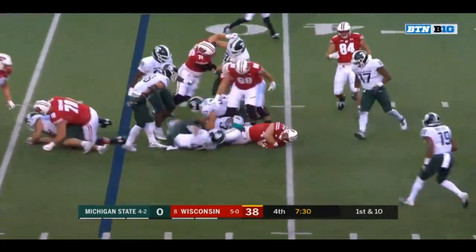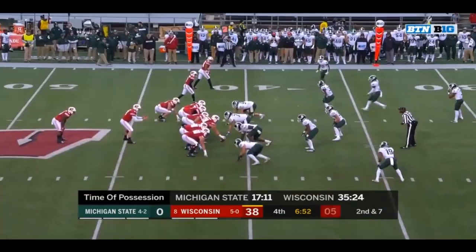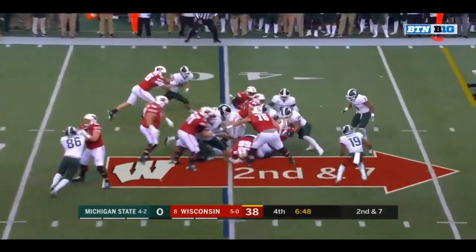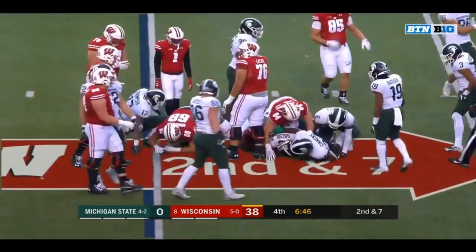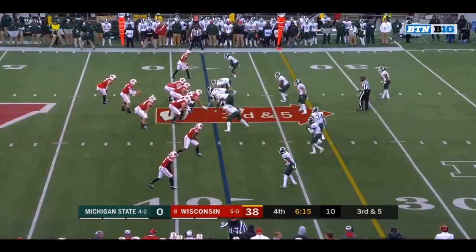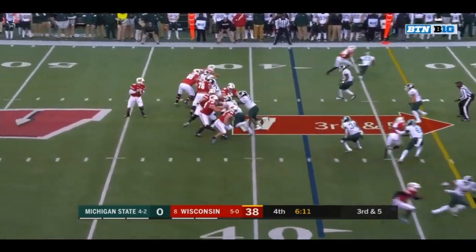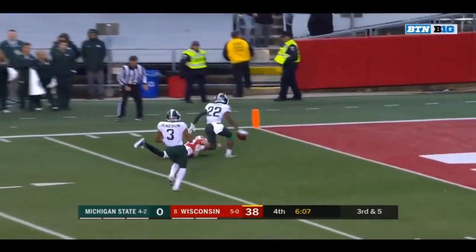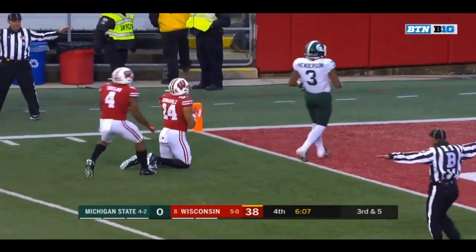Chanel again. Going to the sideline. Cone going up top — a one-hand attempt by Adam Krumholz.